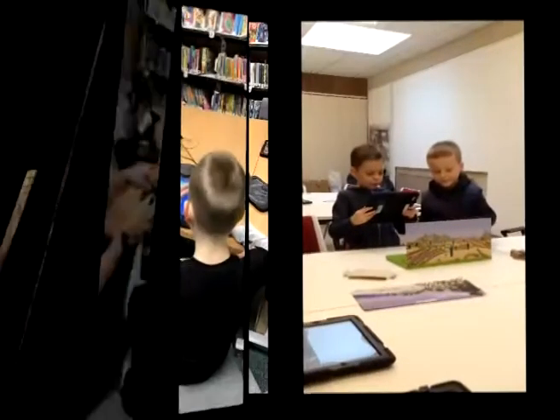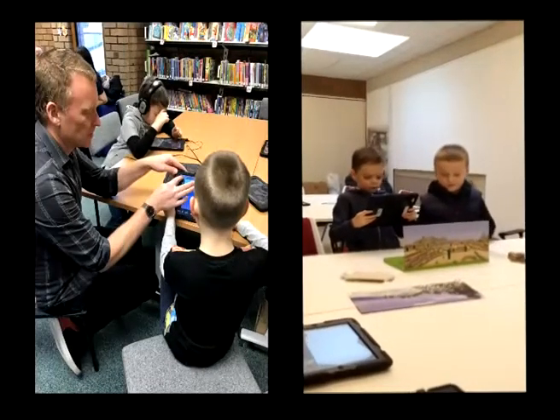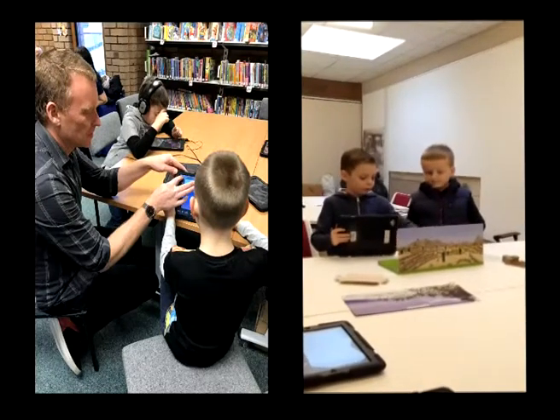Digi-dabble also supports the STEM agenda, but more importantly, it will help increase social and digital inclusion.